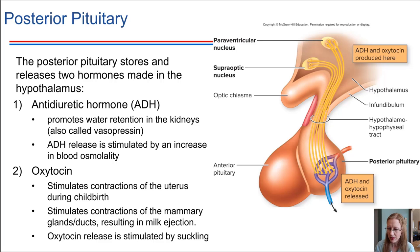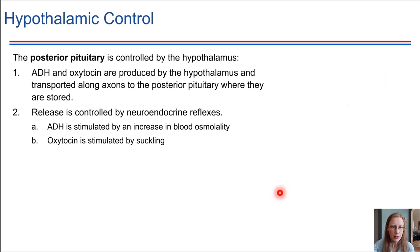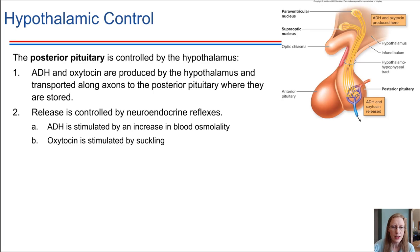Let's tie in with the hypothalamus. The hypothalamus controls both lobes of the pituitary gland — both the anterior and posterior. The posterior pituitary has a direct connection to the hypothalamus, with axons descending directly into it, allowing these two hormones to be released.